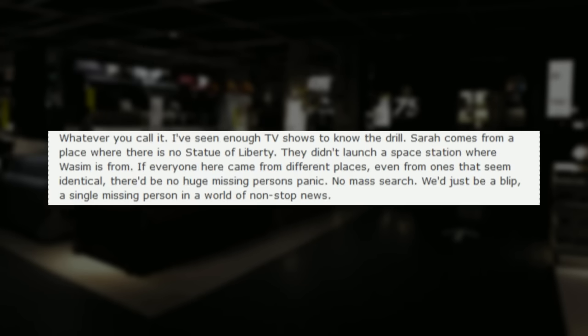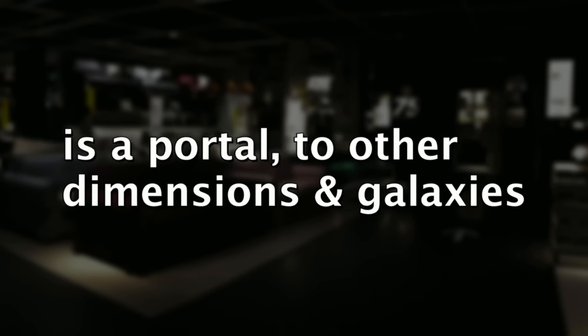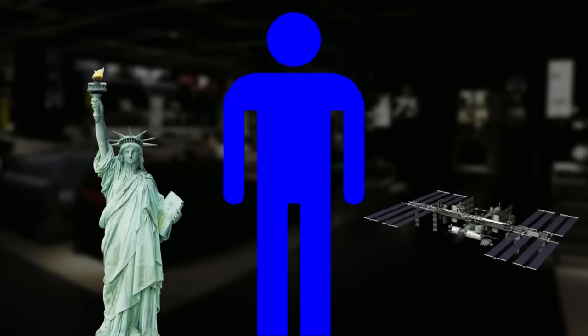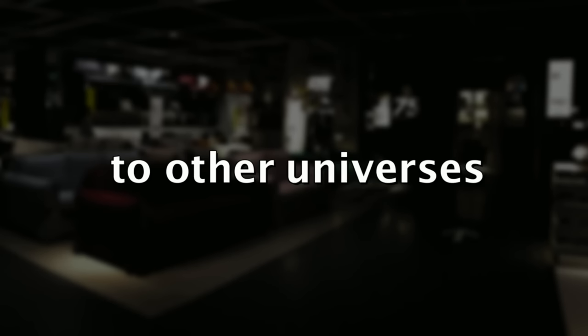'I've seen enough TV shows to know the drill. Sarah comes from a place where there is no Statue of Liberty. They didn't launch a space station from where Wazim was from. If everyone here came from different places, even ones that seem identical, there'd be no huge missing persons panic — no mass search. We'd just be a blip. A single missing person in a world of non-stop news.' As you can see, this might confirm that SCP-3008-1 is a portal to other dimensions, since some people didn't know basic things about our Earth — it could be a wormhole to other universes.